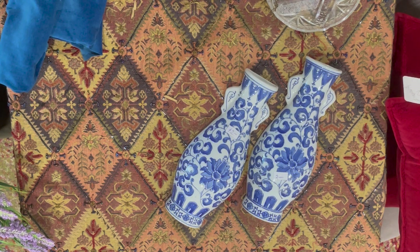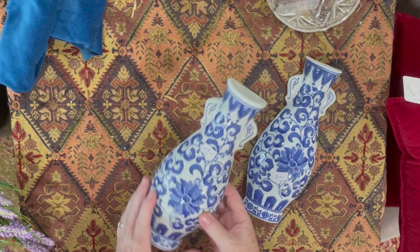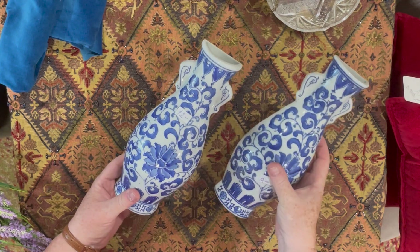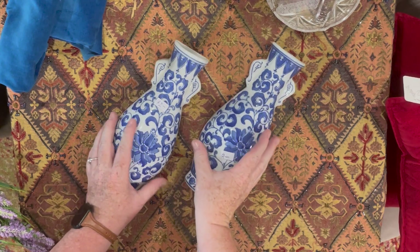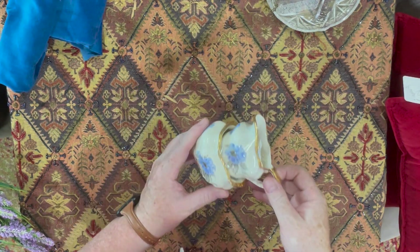So here are some of the treasures that I picked up. These two wall sconces are flat on the back so you hook them onto the wall on a little nail — they are perfect. I'm not sure if I'm going to put them in my living room or the bedroom; I bought them for the bedroom but now that I see them I think they're going to look better in the living room. Those were two dollars each.